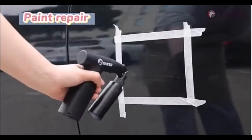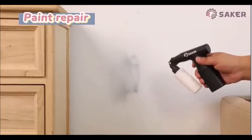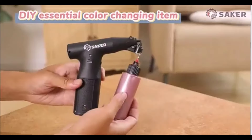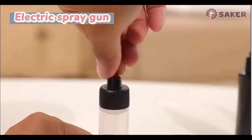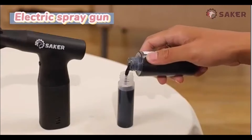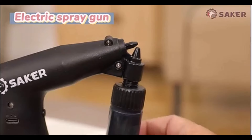Painting projects are a breeze with the Saker Electric paint sprayer. With high-speed operation and adjustable flow control, this sprayer provides a professional finish on any surface. It's easy to use, even for beginners, and works great for all kinds of painting tasks.